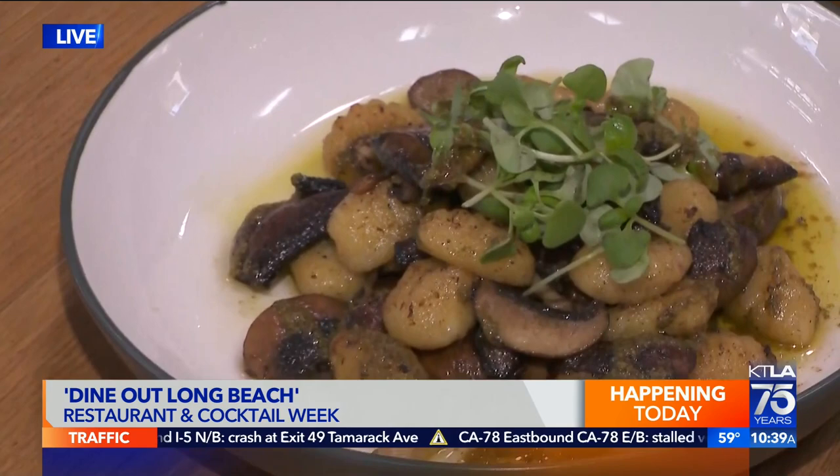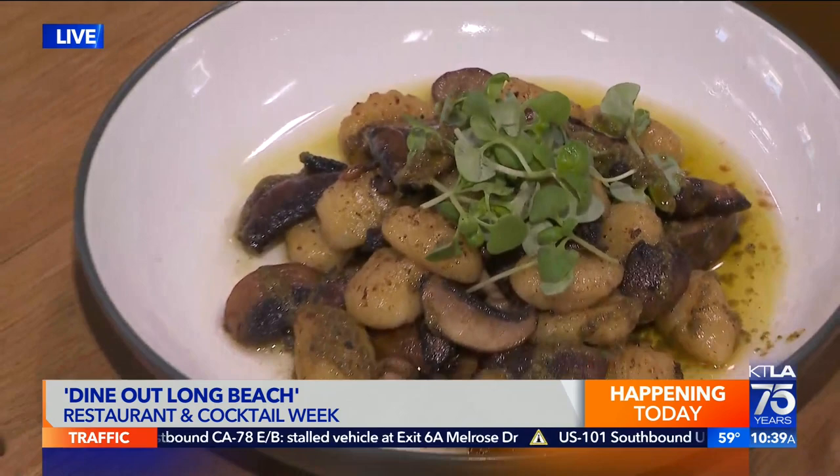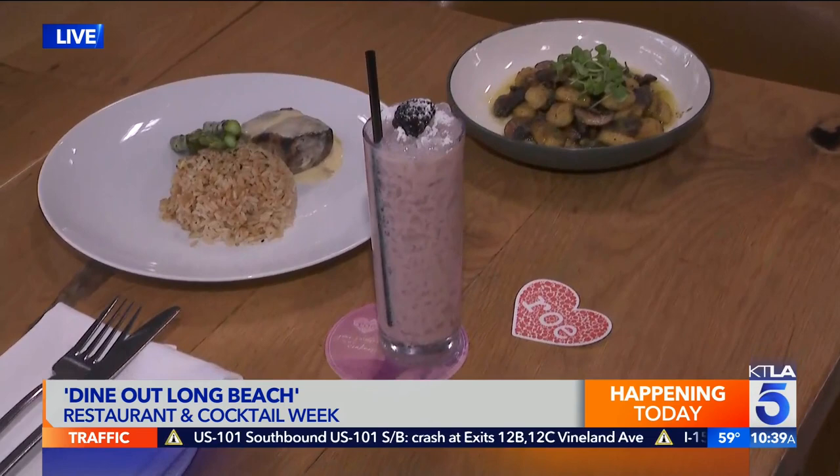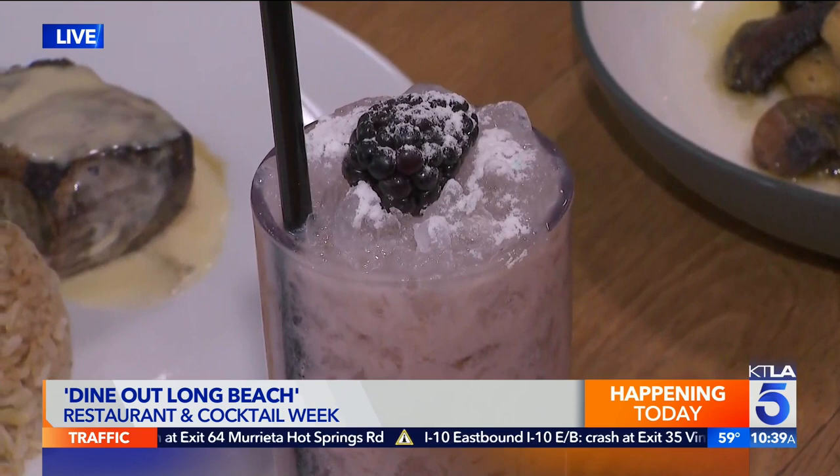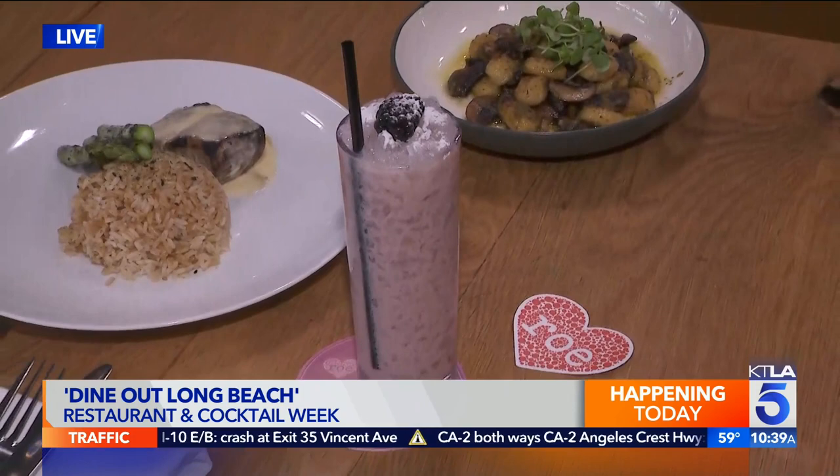And you have some specialty cocktails too that you can share with us. This is the berry white. Absolutely — our berry white, featuring, for the month of love, we wanted something just a little sweet. And it's smooth, it's sweet, it puts you in the mood. It's beautiful. So Drake's organic vodka, fresh blackberry syrup, a little bit of Irish cream in there. We shake it, pour it over crushed ice, top it with a little powdered sugar and a beautiful blackberry, and you're good to go.